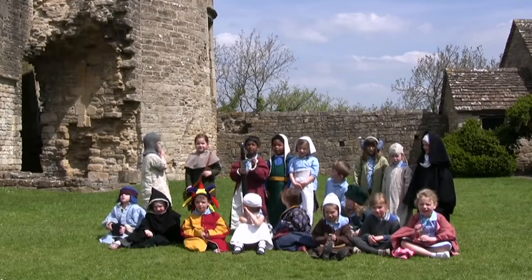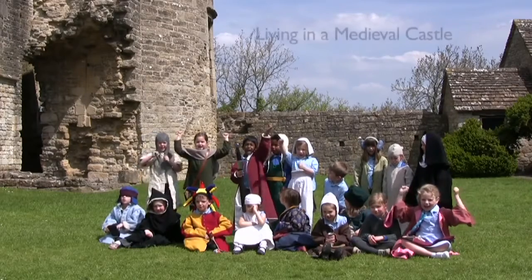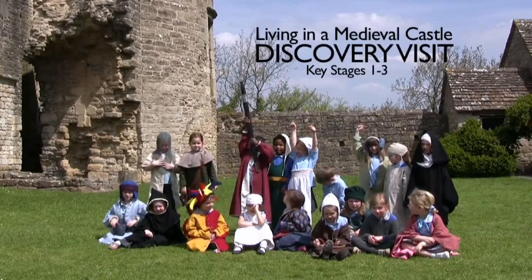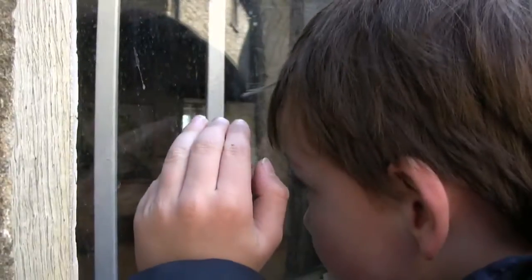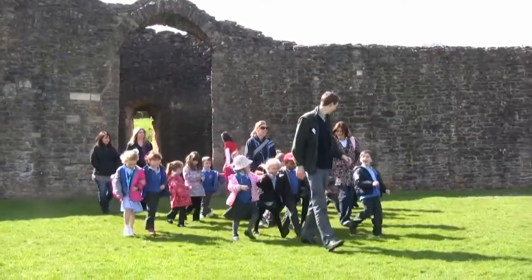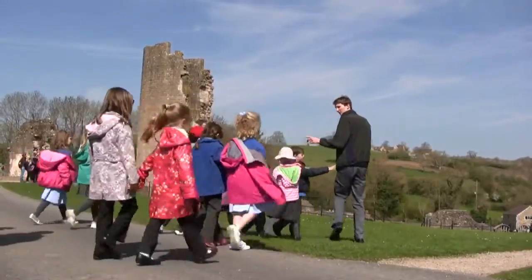Welcome to Farleigh Hungerford Castle! We're at Farleigh Hungerford Castle — it's a medieval castle just on the edge of Somerset. This morning we've been with the Year 1 class from St Benedict's, having a look around the castle and finding out about things like when the castle was built, features of the building, and who used to live here and what kind of things they used to do at the castle.